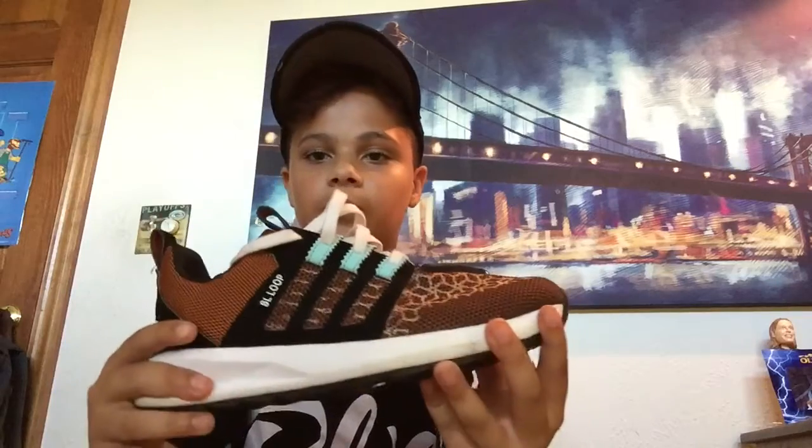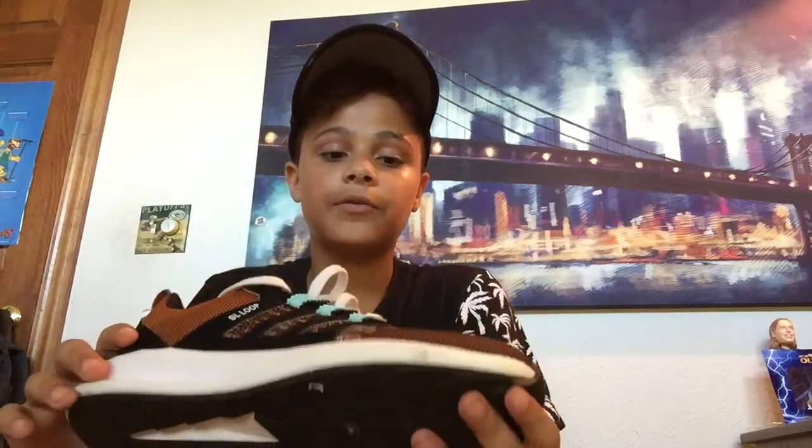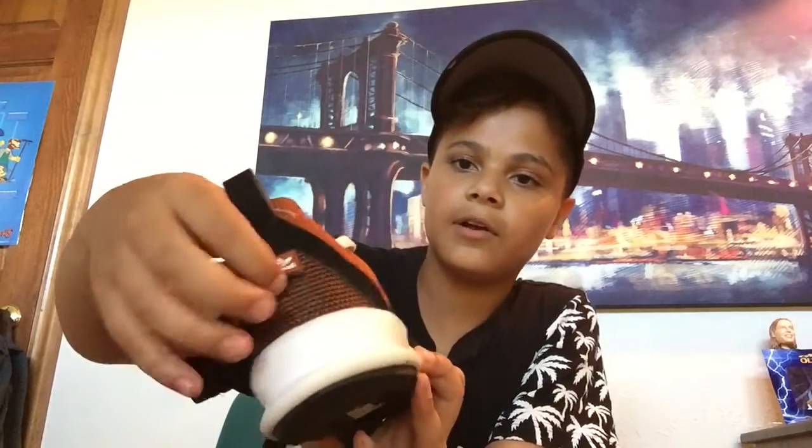Then just some Adidas SL Loops. Some people really don't like the shoe, but I really like this colorway. I really like it, especially this part right here.